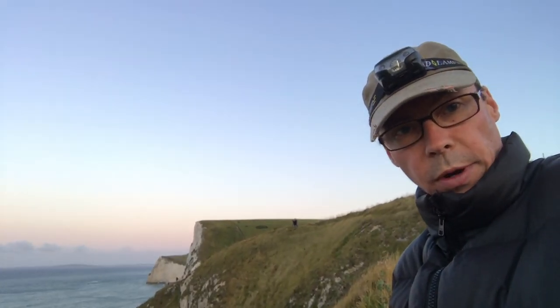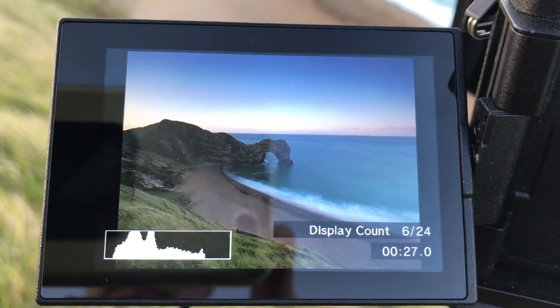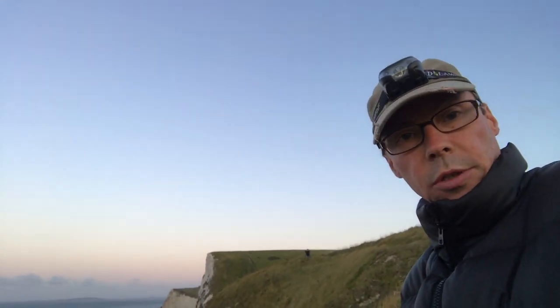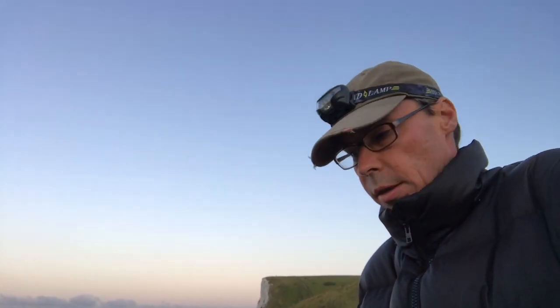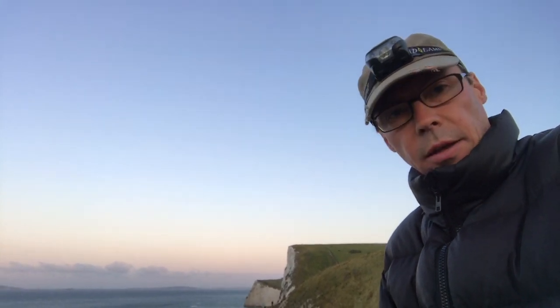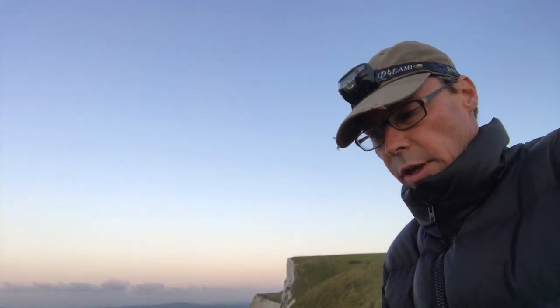I'm at F6.3 and I'm using the Live Time feature on the EM5 Mark II to see the exposure come up and build so I know when to stop the exposure. I think I'm in about 30 seconds at the moment. A little bit about the setup: I've got the 7 to 14 millimeter F2.8. I have a 10-stop neutral density filter on, my Nissi neutral density filter.